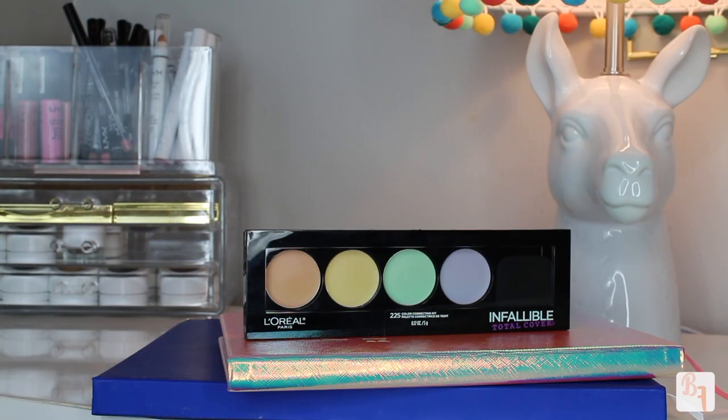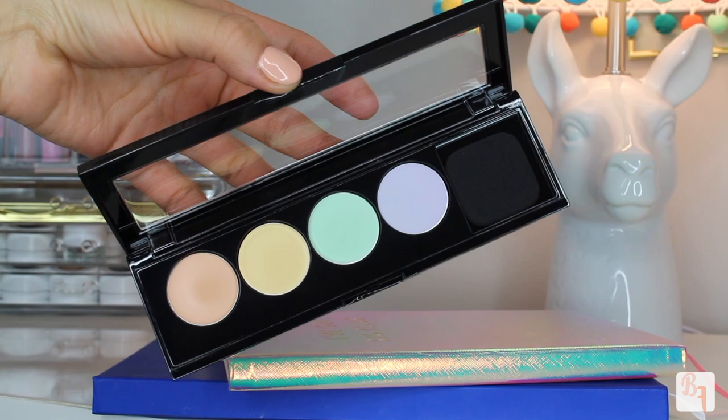Let's get started. The first thing I picked up was the L'Oreal Infallible Color Correcting Kit in color 225. There is also another one they just released that's more of a concealer one, but I thought I would get a lot of use out of this one because it already has a concealer color I like. Also, the concealer one comes in a lot more darker colors, so if you are a little pale or lighter skinned, you might not get too much use out of it — it might just be a little overwhelming for your skin tone. So I decided to go for this one.